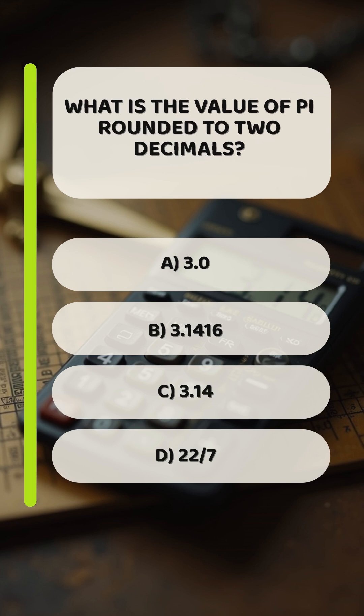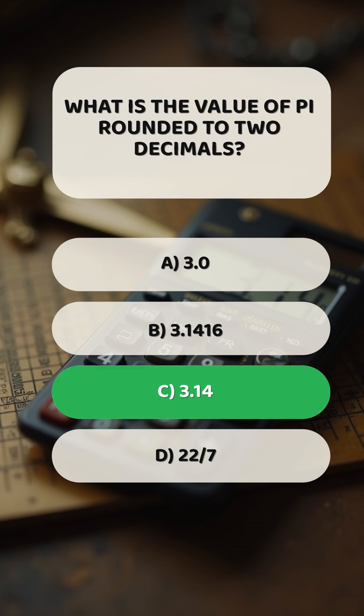What is the value of pi rounded to two decimals? C: 3.14.